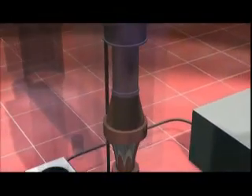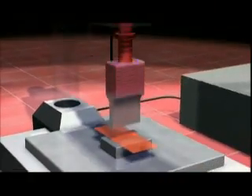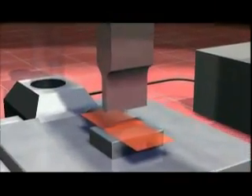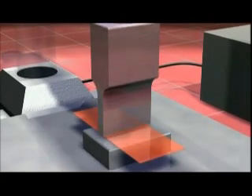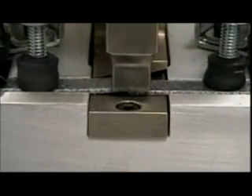These vibrations are then focused to the plastic parts, first through the booster, then through the horn, which delivers the vibrations directly onto the plastic parts to be welded. Although sparks don't fly during ultrasonic welding, it still gets the job done.